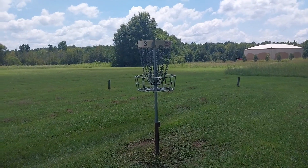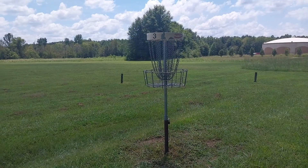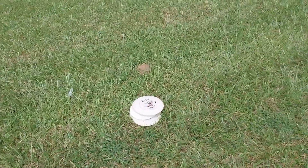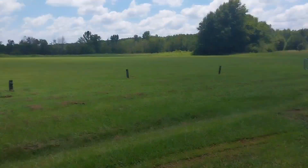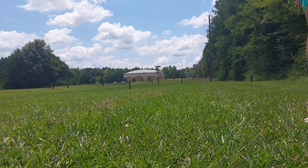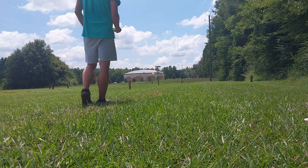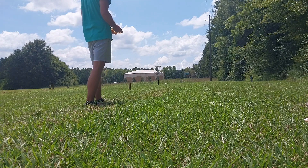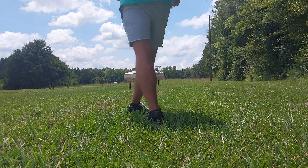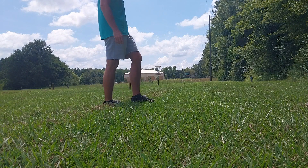We're here at one of the disc golf goals. Some people might not be too familiar with disc golf — you might have seen one of these things and thought, what is that? It's for Frisbee golf. I've brought a little stack of discs here with me. I'm going to back off, set up the camera, and see if I can make a good shot for you guys.